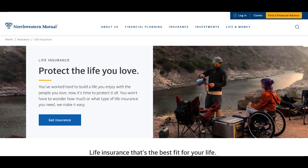Northwestern Mutual's brokerage account offers a comprehensive platform for investors seeking financial growth and stability. One of its standout features is the wide array of investment options available, catering to both seasoned investors and beginners. The platform's user-friendly interface simplifies the investment process, making it accessible to those new to trading while providing advanced tools for experienced traders.